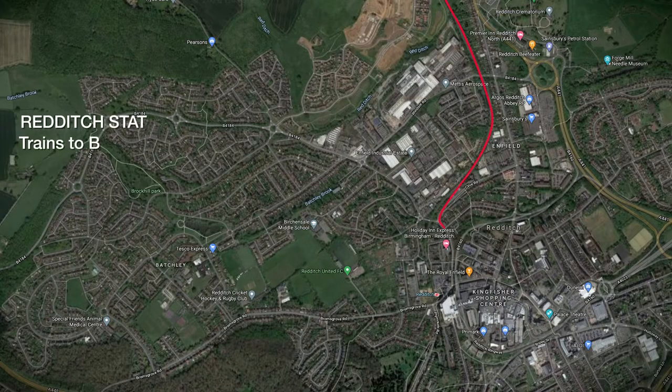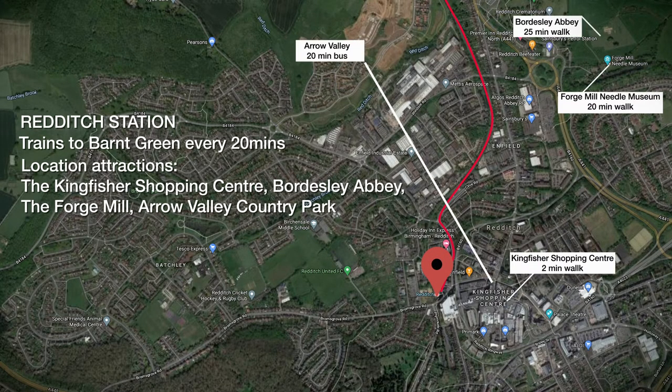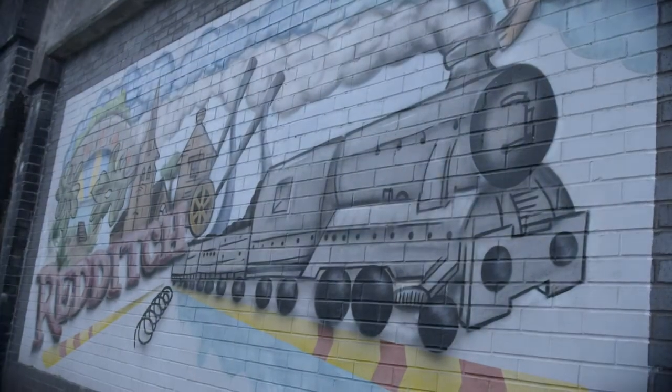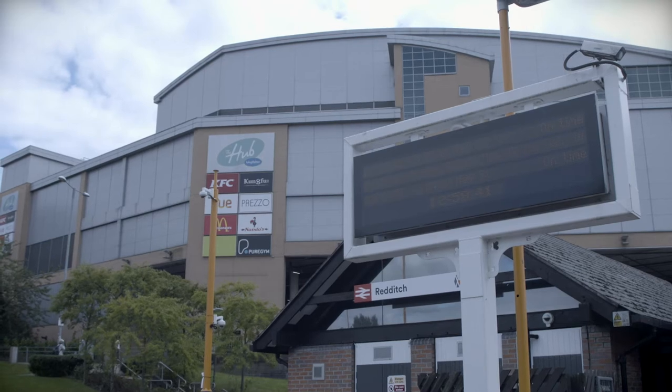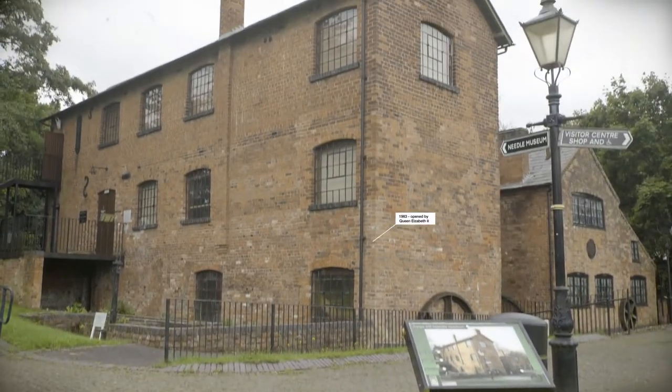The final stop is Redditch. During the Victorian period, Redditch gained fame as a centre for needle-making. A 20-minute walk takes you back to this historic time at the Forgemill Needle Museum.